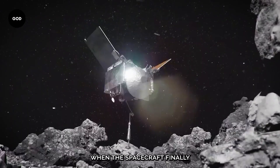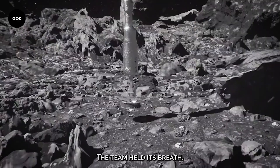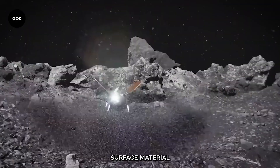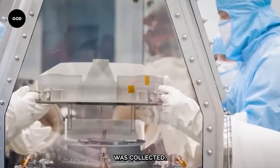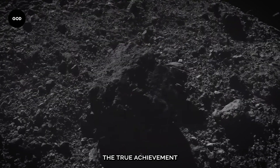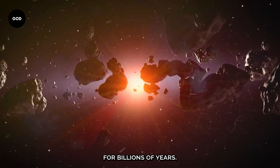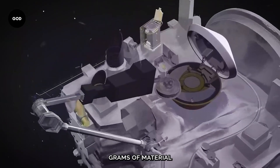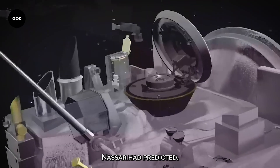When the spacecraft finally touched down on Bennu at a location known as Nightingale, the team held its breath. A burst of nitrogen gas was used to stir up and lift surface material into the sample collection chamber, ensuring a sufficient amount of material was collected. Although the mission set the sample size criteria at 60 grams, the true achievement was collecting a sample that could solve problems that have persisted for billions of years. OSIRIS-REx gathered an incredible 300 grams of material during the brief nine-second contact — five times the amount NASA had predicted.